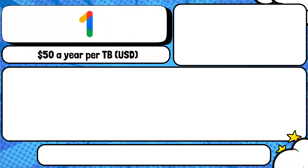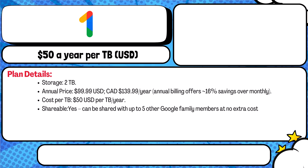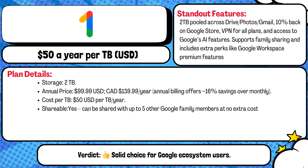Next is a heavy hitter: Google One. The Google One Premium two terabyte plan gives you two terabytes shared with up to five others for $100 USD or $140 CAD per year. That's $50 per terabyte per year. It's tightly integrated with Gmail, Drive, and Photos, and includes perks like VPN, AI tools, and even YouTube Premium if bundled. This is great if your whole household lives in the Google ecosystem.